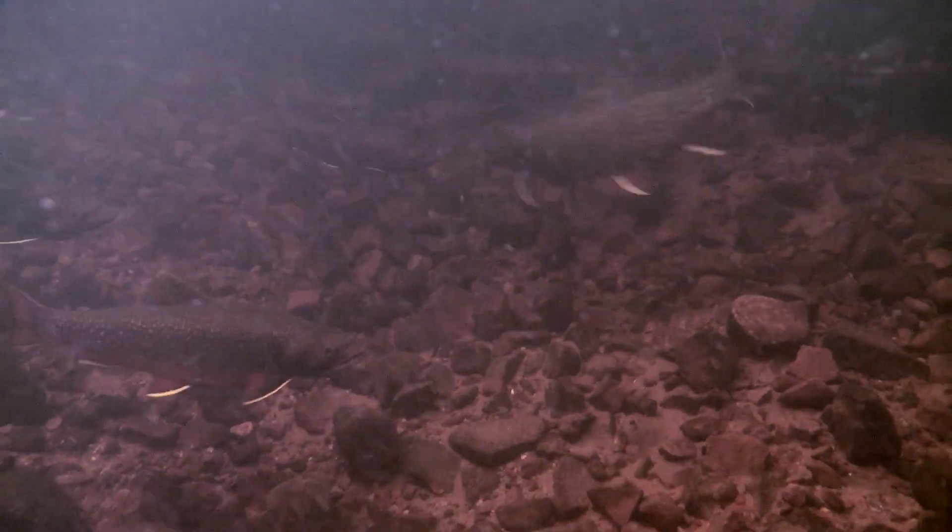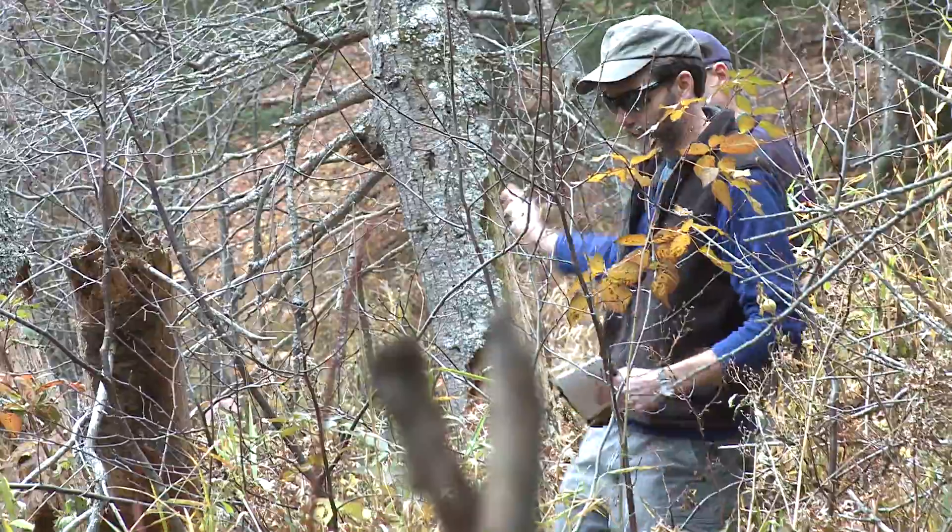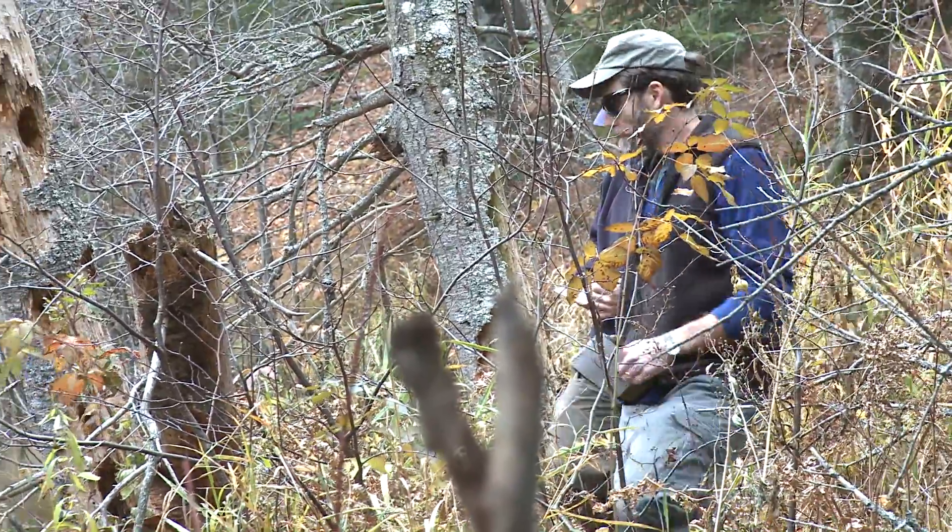The habitat needs of a coaster brook trout population are two-fold. Certainly they need high-quality lake habitat with good, clean water. But they also need clean running and exposed gravel substrate in the rivers.